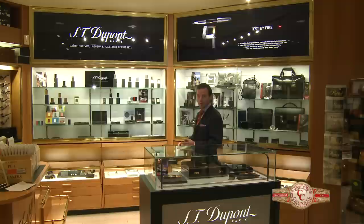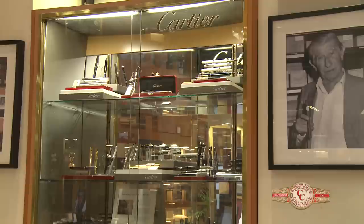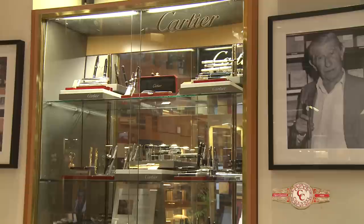We're also very fortunate here at the Davidoff store on Madison Avenue to be the first ever ST DuPont shop-in-shop in the United States. Although we are a Davidoff store, we don't just carry Davidoff products — our humidors are filled with the industry's leading premium cigar brands. What we sell is not only cigars, but an experience. Please come and visit us in New York City and experience the Zeno Davidoff retail experience.